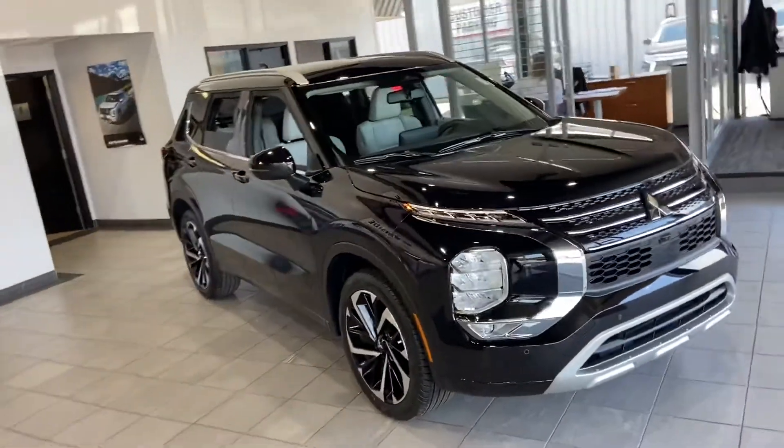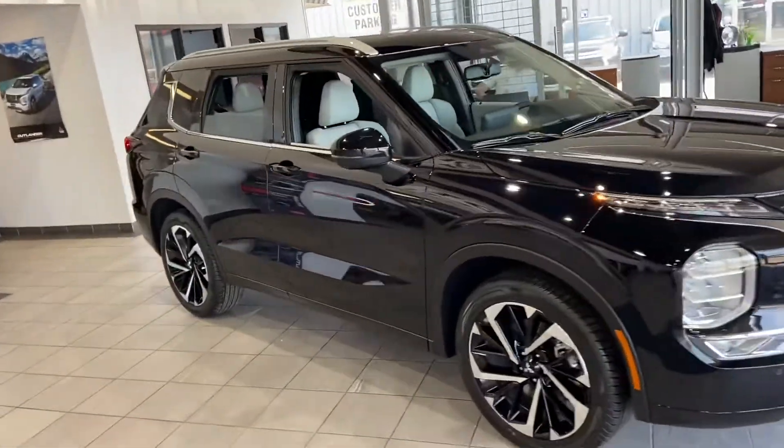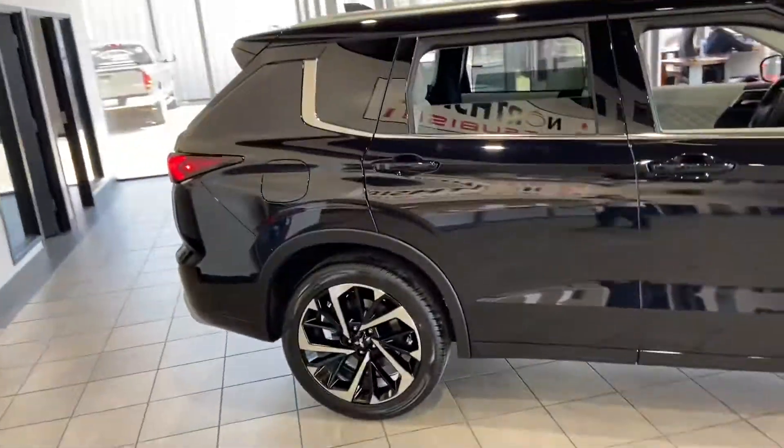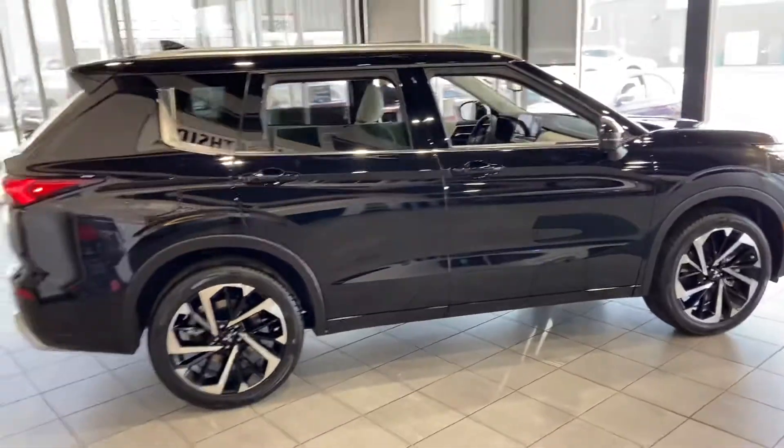Hey Master Derrick, Markel Thomas here from Northside Mitsubishi in Edmonton. I wanted to give you a better look at our all-new, fully redesigned 2022 Mitsubishi Outlander.